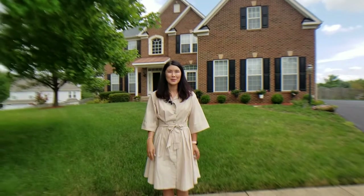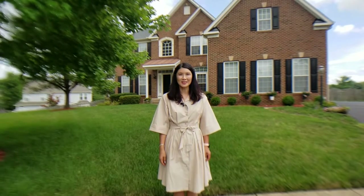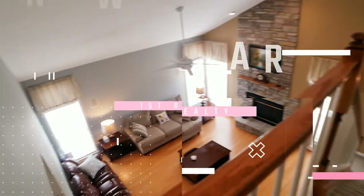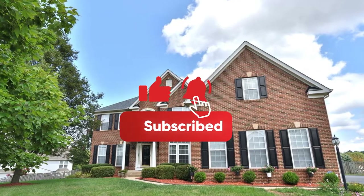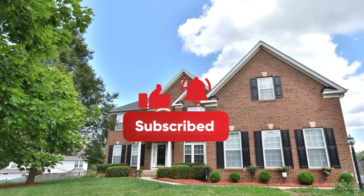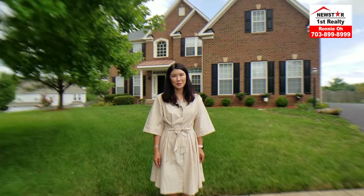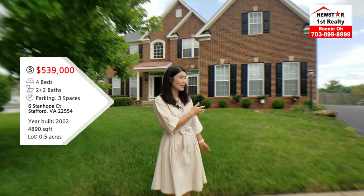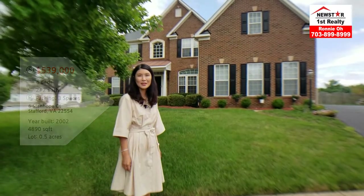Hello everyone, this is Rani from Newstoppers Realty, your trusted realtor. Today I am at Stafford, Virginia. I will be introducing you to a lovely single-family home that has a three-car garage. And as you can see, it's a beautifully brick home. Let's go take a look inside.